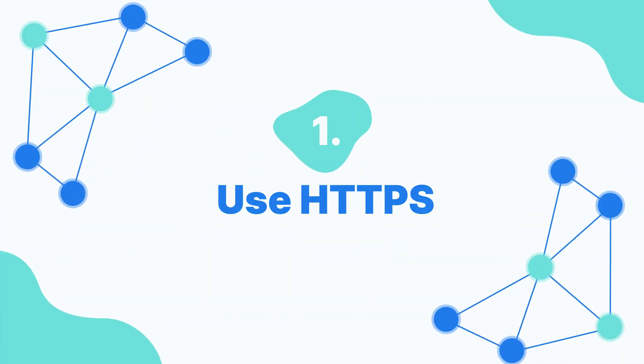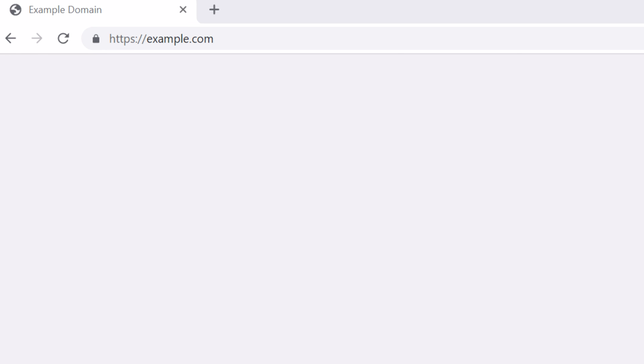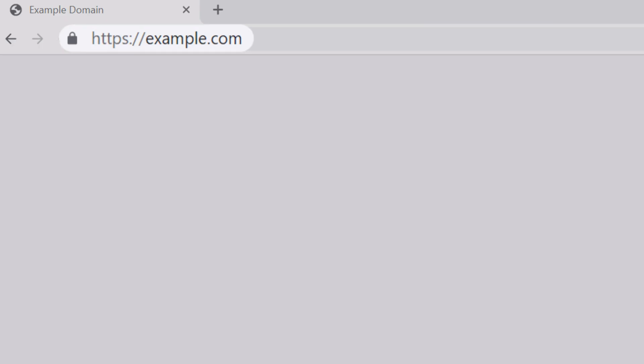Number one: use HTTPS. It gives your site a base layer of protection against bad actors. Google really likes HTTPS sites, so by taking this simple step, you'll be able to give your rankings a big boost. Plus, it's a good idea to do it anyway, since it helps protect the information people enter into your site, like their emails or credit card details.